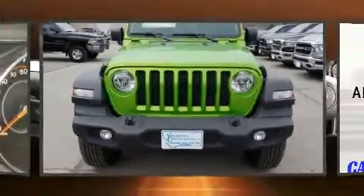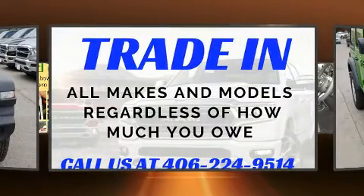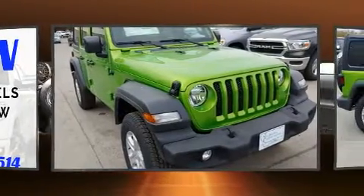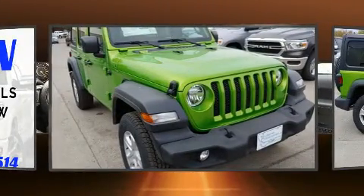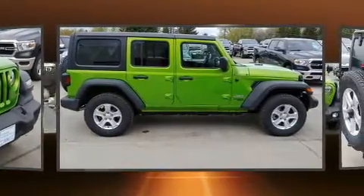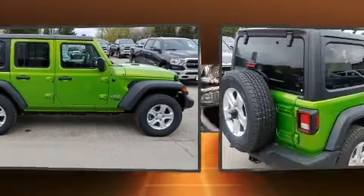Introducing the 2019 Jeep Wrangler. Smooth gear shifts are achieved thanks to the efficient four-cylinder engine, and for added security, dynamic stability control supplements the drivetrain. Four-wheel drive allows you to go places you've only imagined. Turbocharger technology provides forced air induction, enhancing performance while preserving fuel economy.